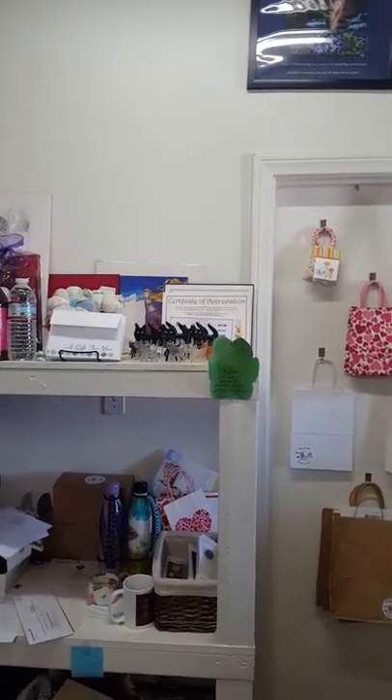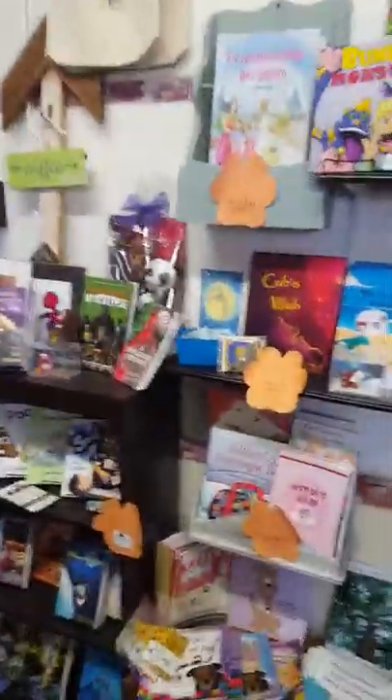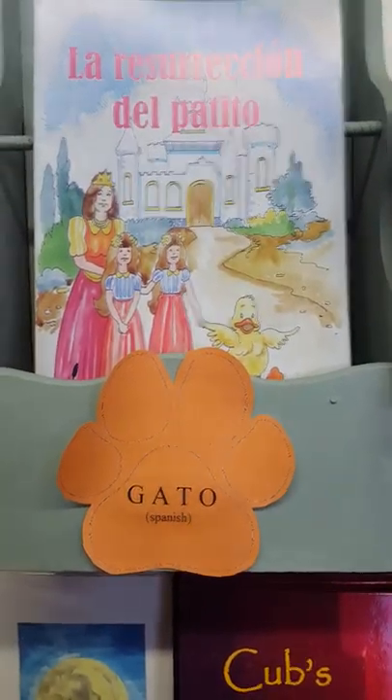A group of cats is known as a Clowder, Clutter, Glaring, or Pounce — I'm particularly fond of Pounce. That pounce of glass cats over there is by Doc Cannon of Over Coffee Podcast.